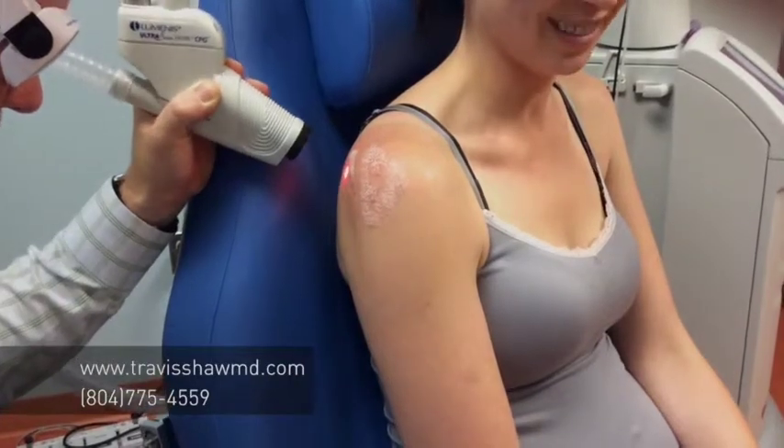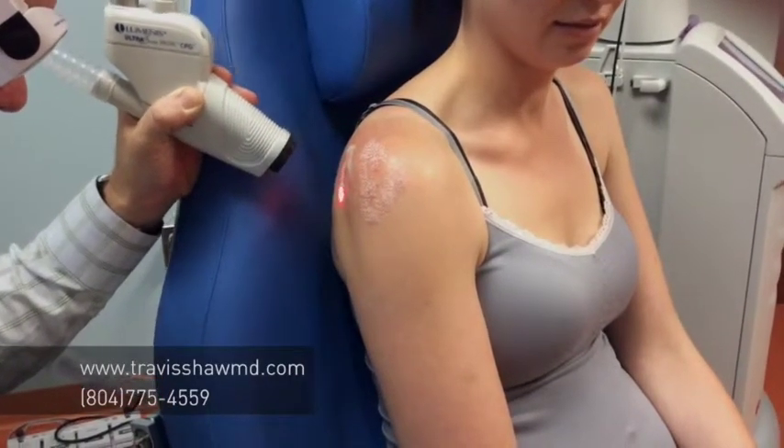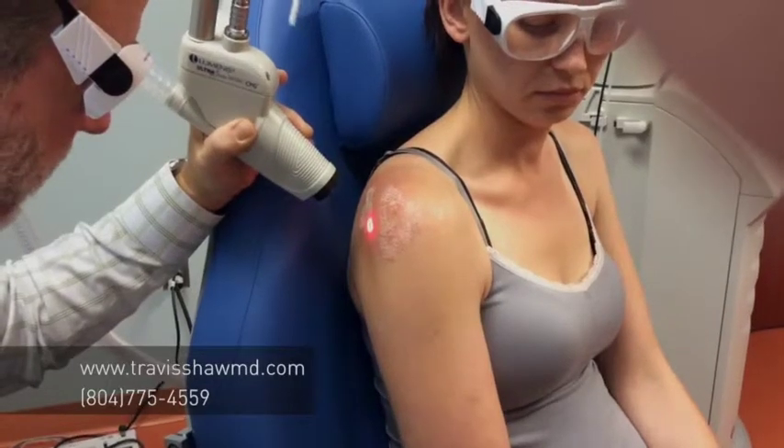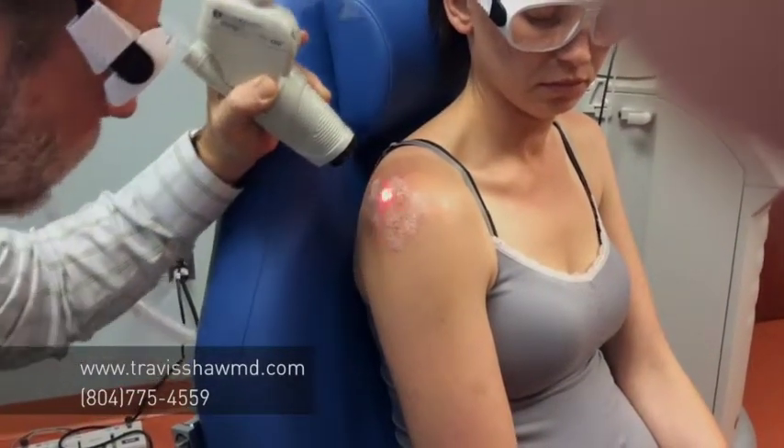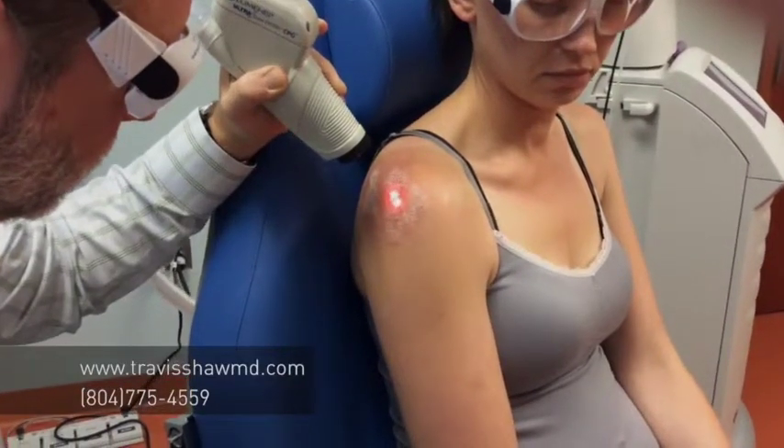She just has some topical numbing medication on and we're constantly asking her how she's doing. She does very well throughout the entire treatment. We're almost done here — just filling things in — and we'll be really excited to see how her results turn out.